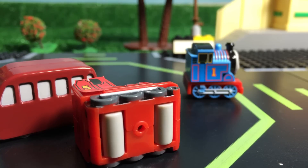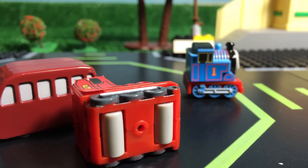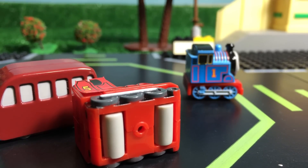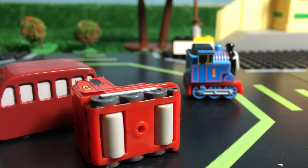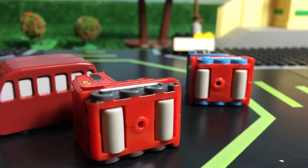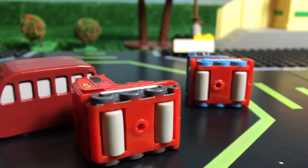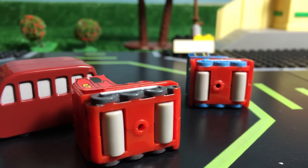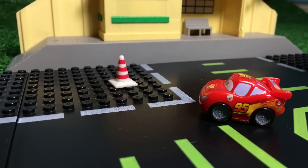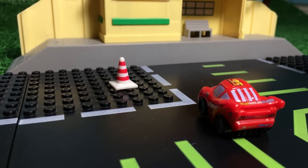Now it's time to show Thomas number one tank engine. You can see it has side rods and some wheels, but they don't work. Let me show you how it works — on the bottom of Thomas, it's the same thing: it has some kind of rollers, so they work pretty awesome, just like James.